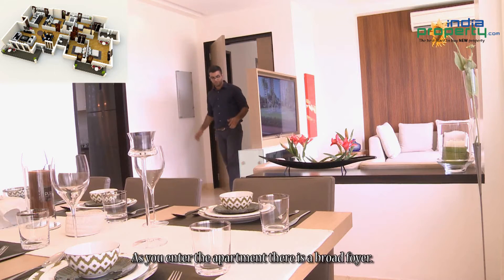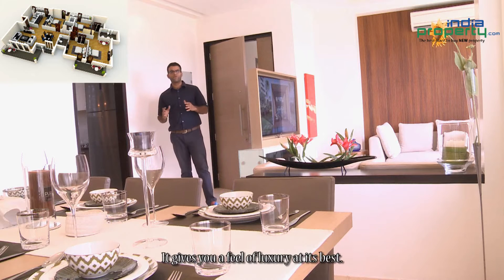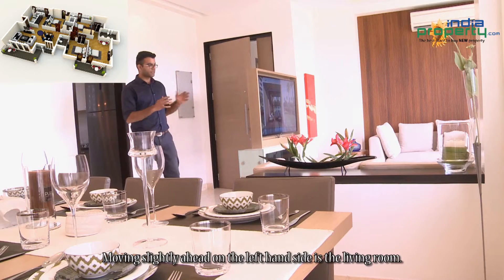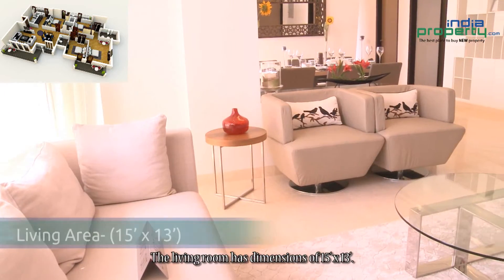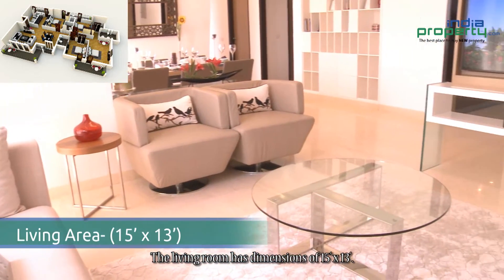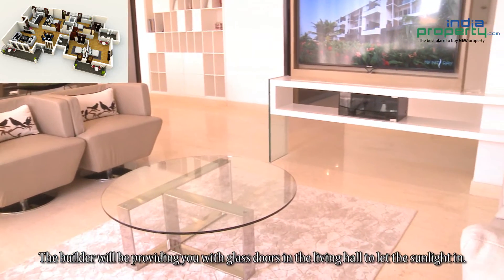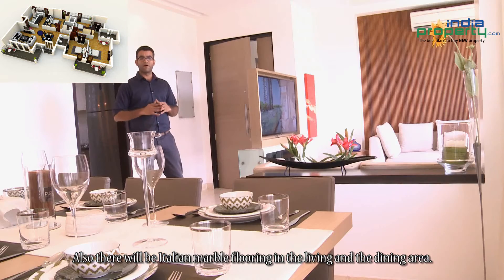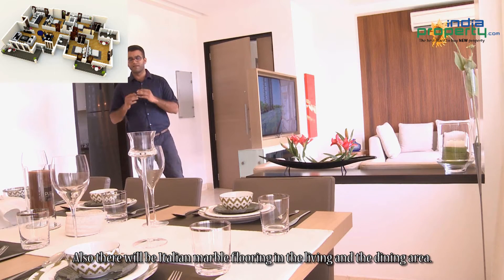As you enter the apartment there is a broad foyer. It gives you a feel of luxury at its best. Moving slightly ahead on the left hand side is the living room. The living room has dimensions of 15 feet by 13 feet. The builder will be providing you with glass doors in the living hall to let the sunlight in. There will also be Italian marble flooring in the living and the dining area.